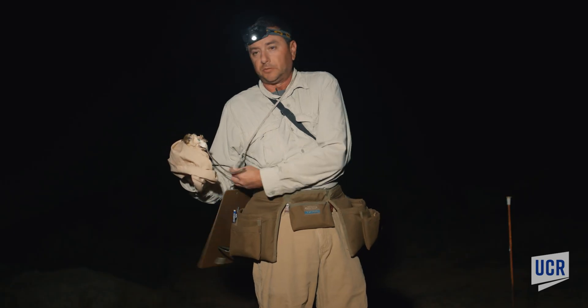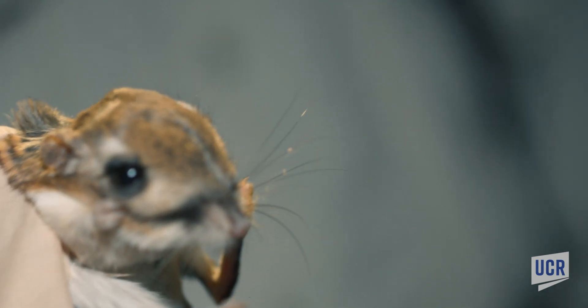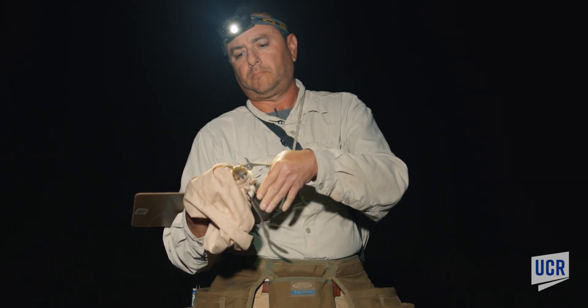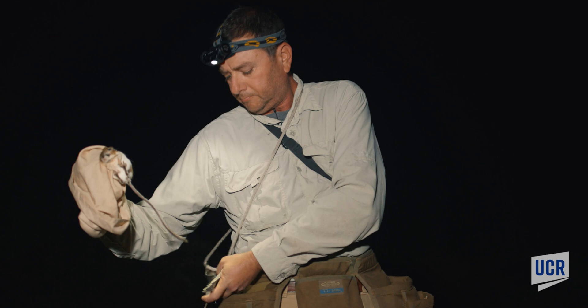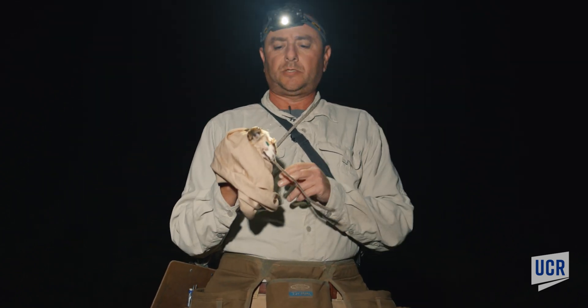This is a male. He's going to be tagged 3-3-6-1. This animal is processed, all ready to go.